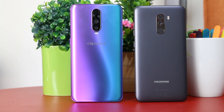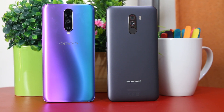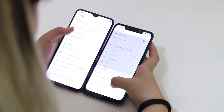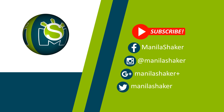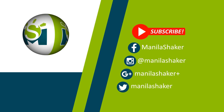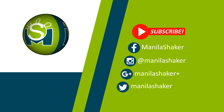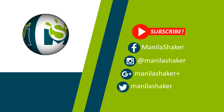The Oppo R17 Pro is expensively priced at PHP 38,990, whereas the Pocophone F1 only retails for PHP 17,990 for its 6GB plus 64GB variant. After laying out the differences and similarities of both handsets and with a huge difference in pricing, which smartphone is for you? Comment down below what you think. Don't forget to hit the like button and subscribe to our channel. Once again, this is Manjee from Manila Shaker — we'll see you on the next one!